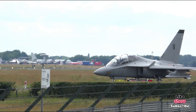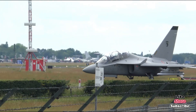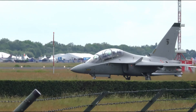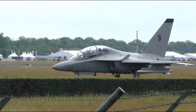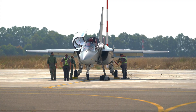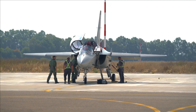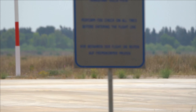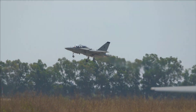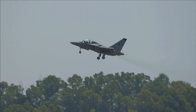In a world where air dominance depends on both raw firepower and pilot precision, there's one aircraft that quietly shapes the future of aerial warfare: the Leonardo M346 Master. It's sleek, modern, and incredibly versatile. But this isn't just a trainer — it's a high-tech gateway to fourth and fifth generation combat aviation. Welcome to Armory Unveiled.